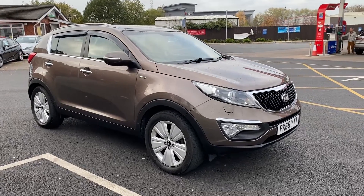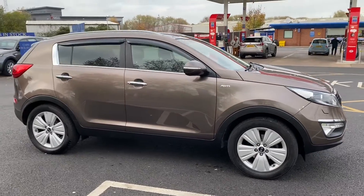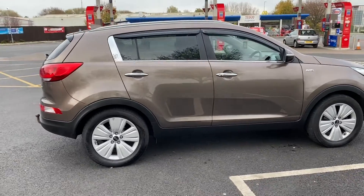I'll start the video off with just a slow walk around the outside. If there's anything on the paperwork etc. that I feel I should point out to you, then I will be honest enough to do so. But I can assure you inside and outside the car is in excellent condition.